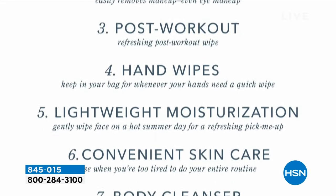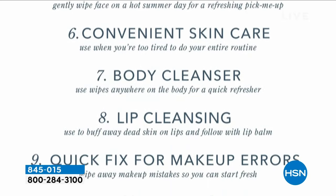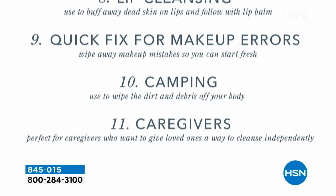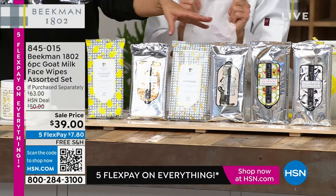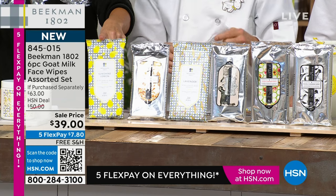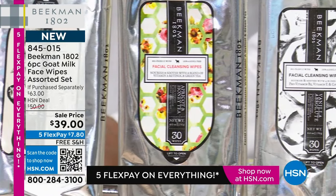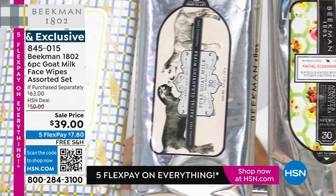HSN neighbors have made all of these uses for it. And you're getting six — 180 wipes. I did a little wipe math. Because I always want you to know what kind of great value you're getting here at HSN. These are exclusive. Usually these are $10 a bag, so it would be $60 just for the wipes. Plus we give you the gift bag, a total of $63.